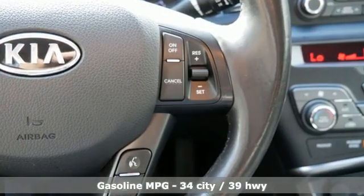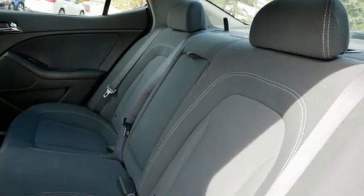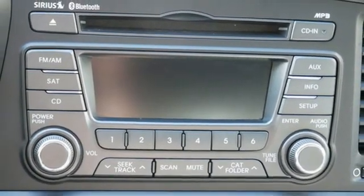It comes nicely equipped with features you'll love: streaming audio, a refrigerated box located in the glove box, dual zone climate control, auto dimming rear view mirror, and doors with push button start proximity key.